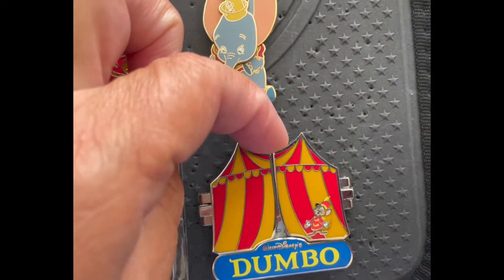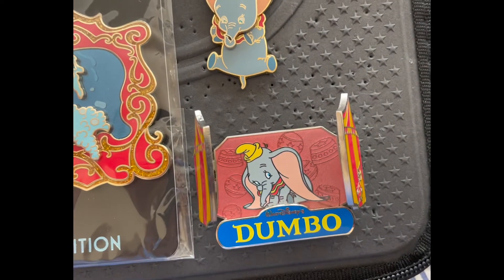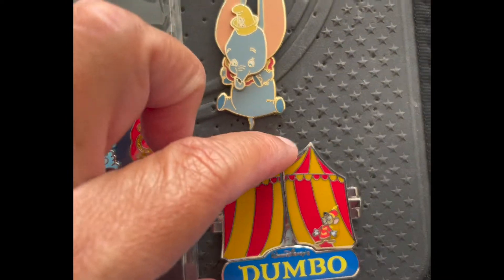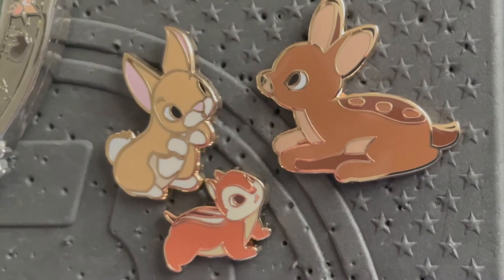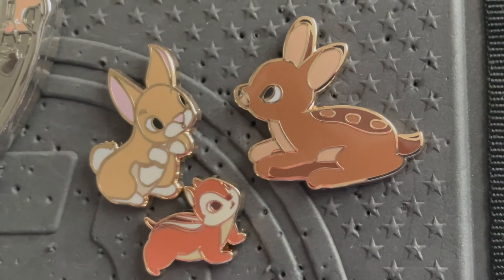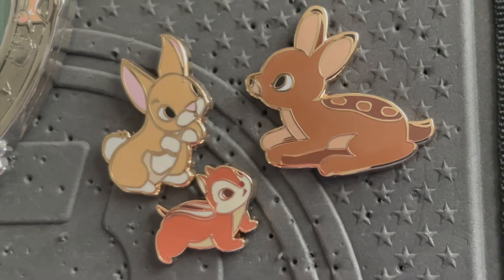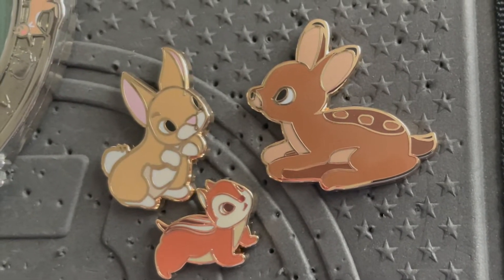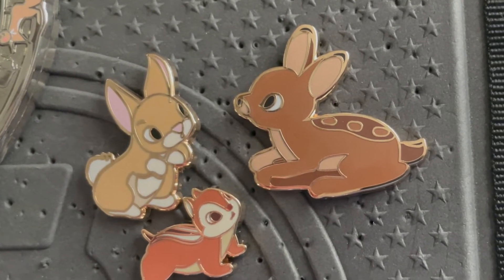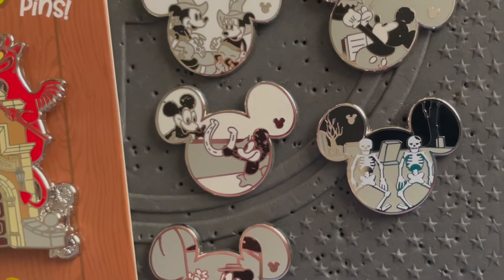We have this acne pin — rose gold with Dumbo and his mom — and last but not least this little Dumbo pin at the circus. I was also able to snag these woodland characters; I believe these are from Snow White, however there are so many woodland characters out there that you could really put them on any board. These are some Loungefly pins, super cute. And last but not least we have these hidden Mickey sets, which is super fun.